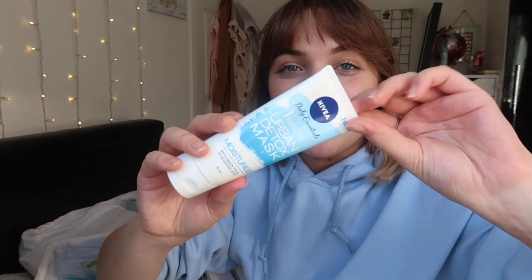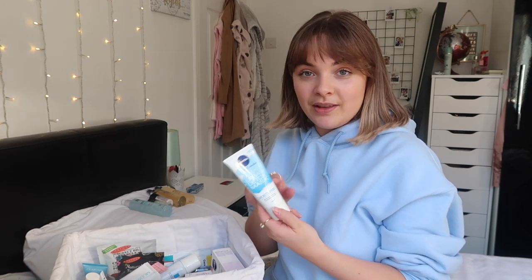Who remembers this? This is the Nivea Daily Essentials One Minute Urban Detox Mask in Moisture - it's basically a little cooling mask you put on your face. I actually got this for 75p from Boots when they were testing it on the market, because now I think it's about seven quid. I recommended it on a favorites video and some of you guys went out and got it.